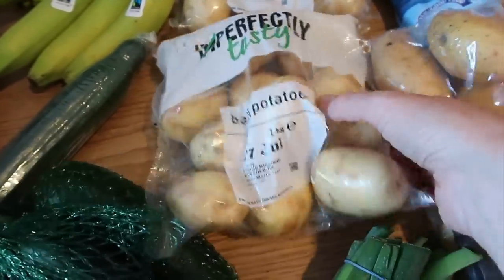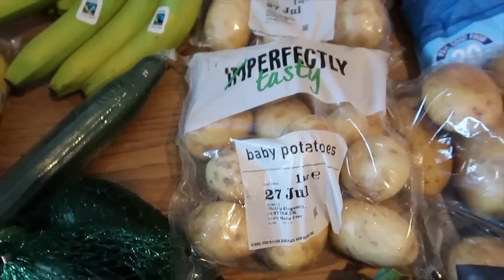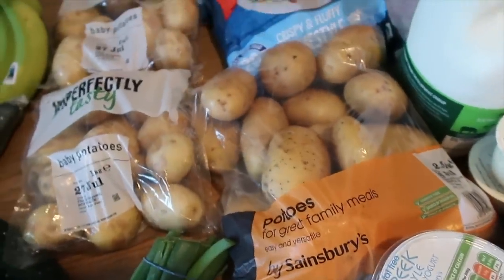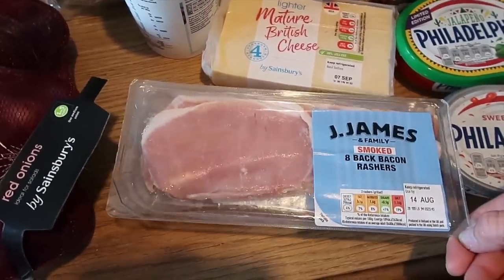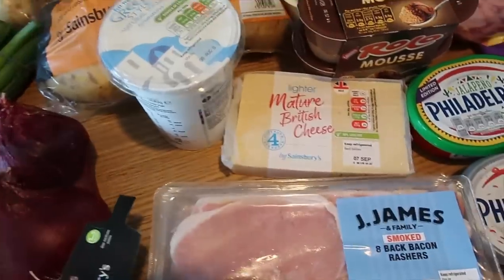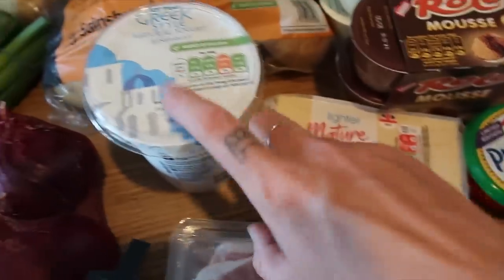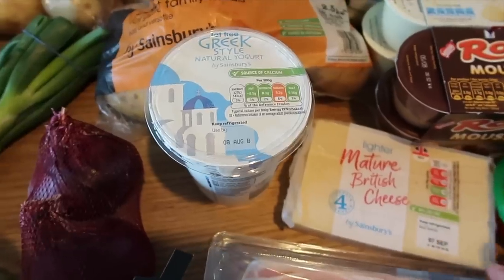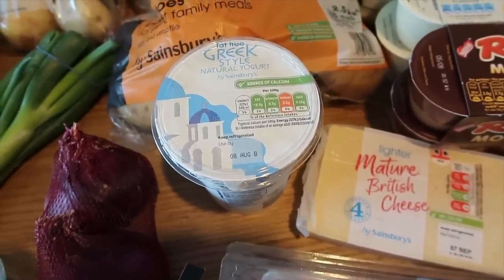I've got two of these Imperfectly Tasty baby potatoes — they're just slightly odd shape and I think they're a pound for a kilo which is really good. I'm going to chop them up for potato salad so the odd shape doesn't matter. I also got a big bag of normal potatoes for things like jackets or mash. I've got two lots of bacon rashers — 95p for eight back bacon rashers, smoked — that's quite a good price for Sainsbury's. I've got some fat-free Greek style yogurt; we use this as dressings, mixed with mint sauce, on salads, jackets, everything — anywhere I'd normally have cheese.